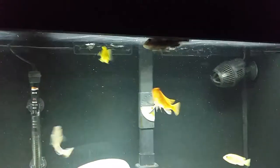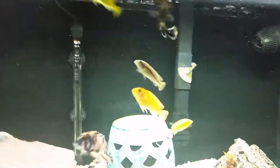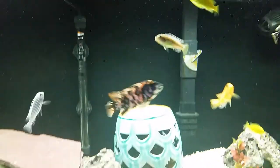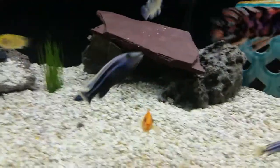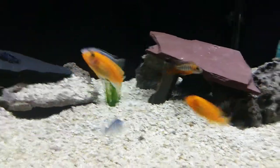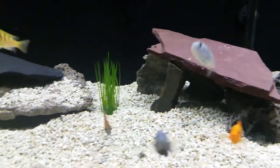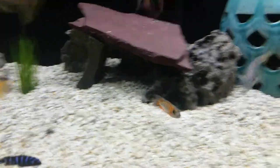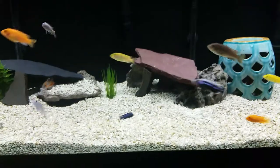We picked this guy up at Walmart of all places — I think he's just an ugly version of an electric blue Johan. There's the yellow labs trying to get in the picture. Not sure what this guy right here is. There's a cichlid with stripes — little Demasonii down here at the bottom hanging out. Oh, the red zebras! And look at that — there's the Jacob's fairy peacock. You tell me that ain't a beautiful fish. That guy is just phenomenal.